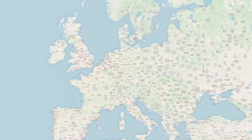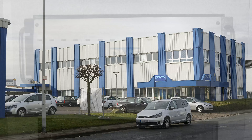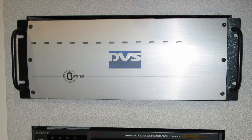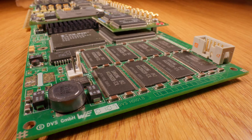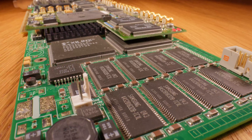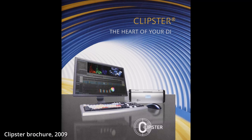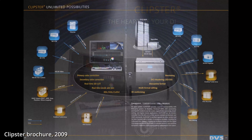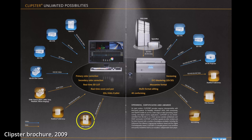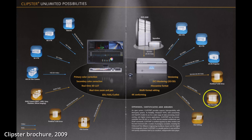To answer that question, we have to go to Hannover, Germany, where in 2003 a small company called DVS created a product called Clipster. With only about 100 employees at the time, and previously known as a manufacturer of OEM video boards and digital disc recorders with VDR emulation, they established Clipster as the central hub in the DI film production stage — the digital intermediate — where film was scanned for digital post-production and then recorded back onto film for distribution.